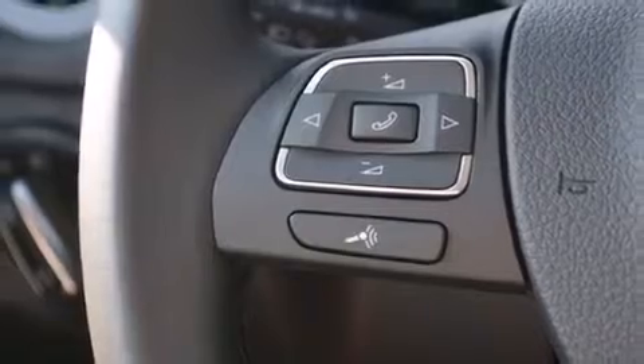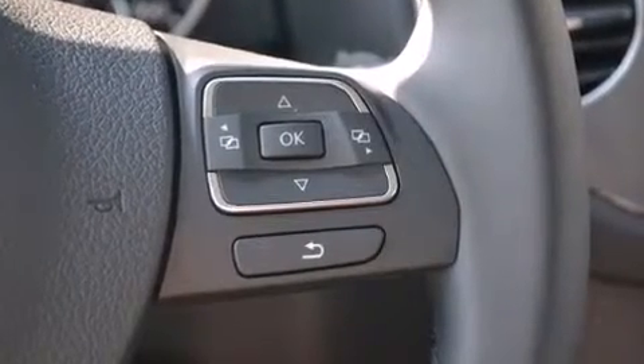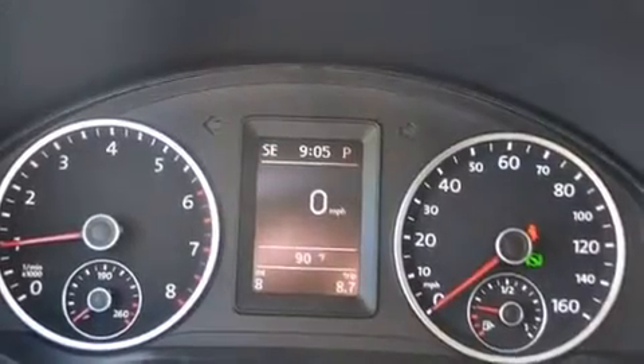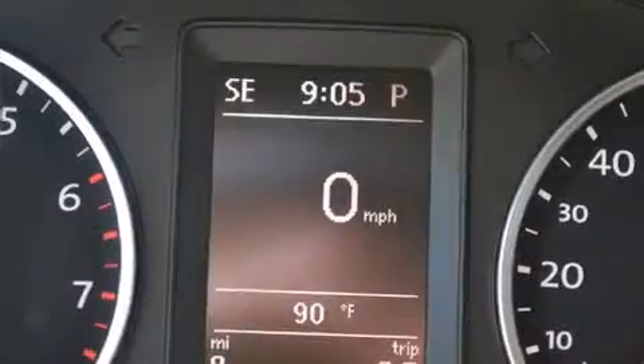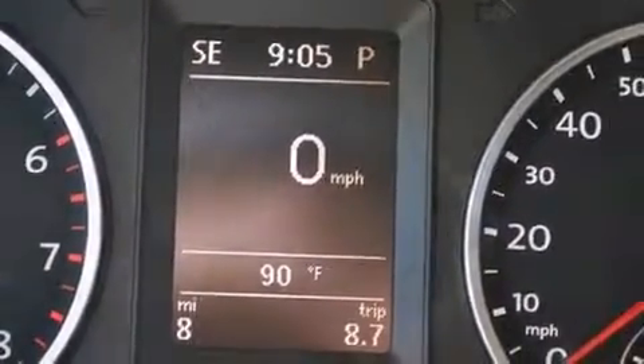Volkswagen also prioritized safety and security with features such as traction control, brake assist, a security system, and four-wheel disc brakes with ABS. Electronic stability control stands out as a technologically savvy innovation, keeping you better connected to the road.